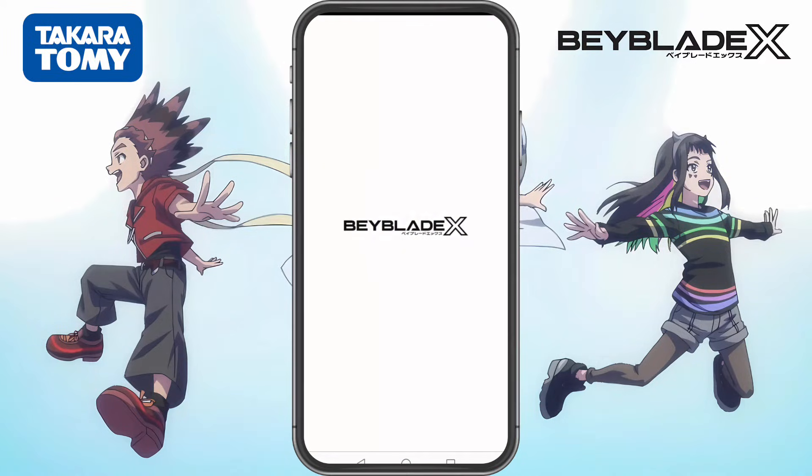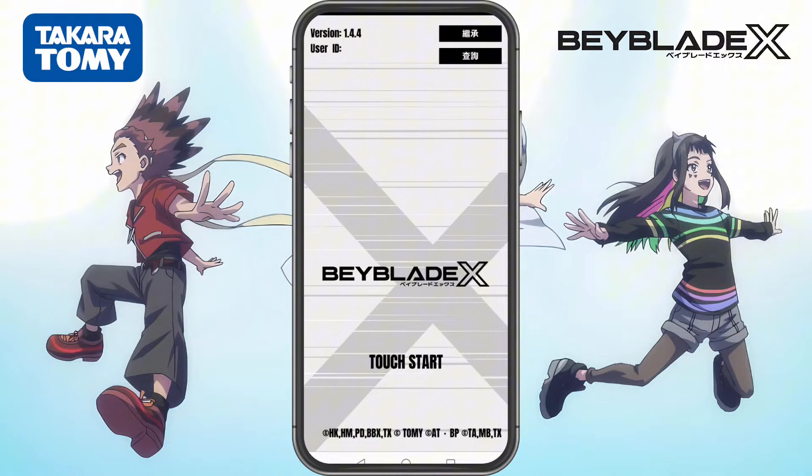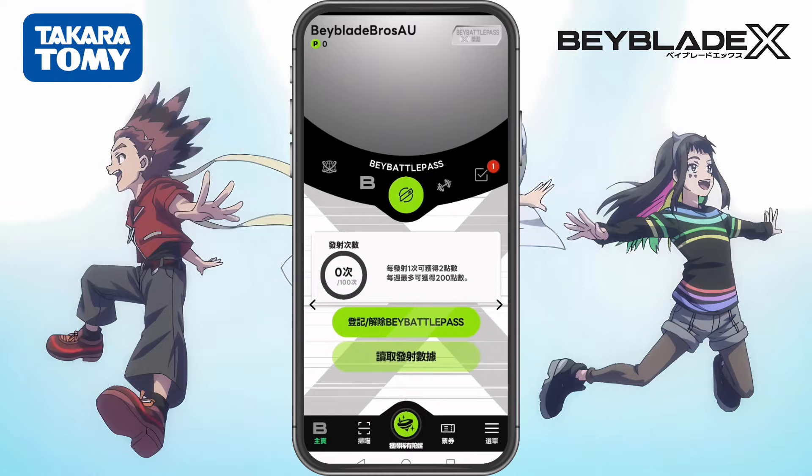Hey Bladers, we are Beyblade Bros, and today we're back with an update on how to download the Takara Tomy Beyblade X app.